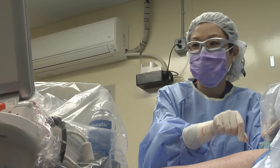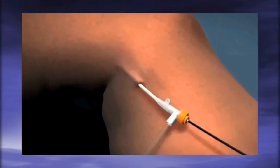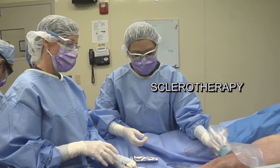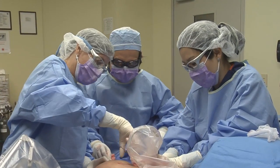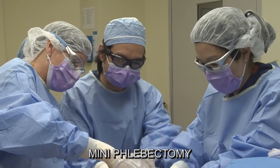The procedures we perform here are minimally invasive, which means we actually go into the veins with small, tiny wires and catheters that close off the abnormal veins with the use of lasers and radiofrequency ablation. The other thing that we do is sclerotherapy, which is injection of multiple branches of the veins to close them off. The third method is miniflebectomy, which is the removal of small pieces of the bulging veins through tiny needle holes.